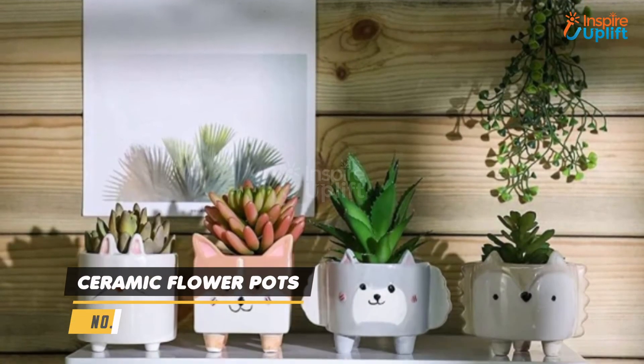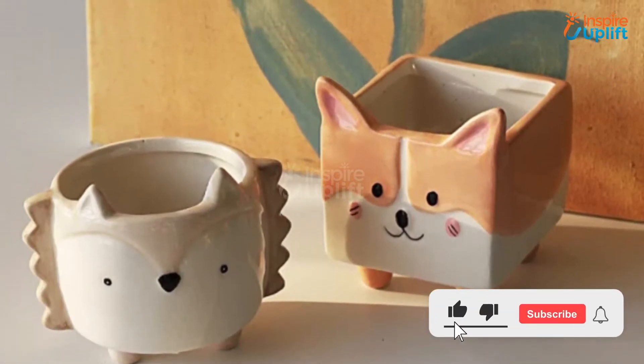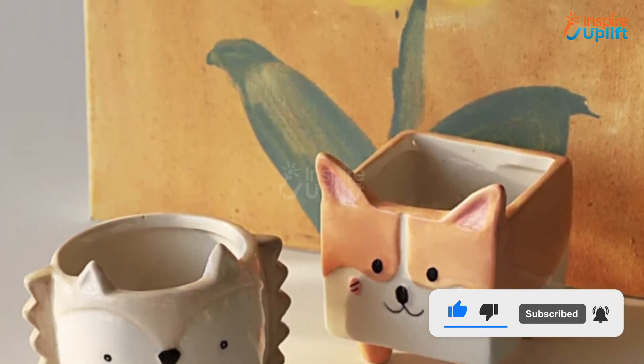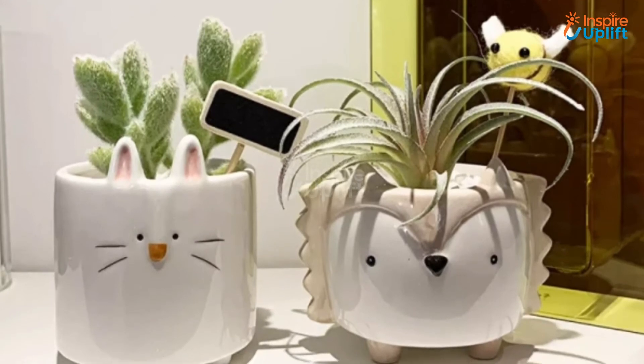At Number 5 we have Ceramic Flower Pots. You can either grow succulents in them, have artificial plants in them, or place basic room supplies in them. They are a bright, pleasing, and calming addition to any interior space.